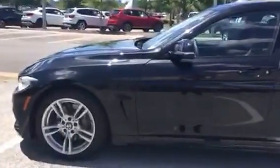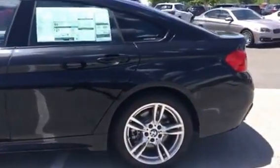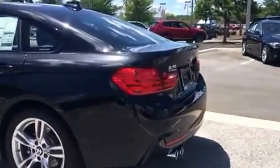Hello, this is Brittany from BMW of Gainesville. I'm here showing you this 2017 BMW 430i Grand Coupe. As you can see, it is absolutely gorgeous — it has a black exterior and a black interior as well.